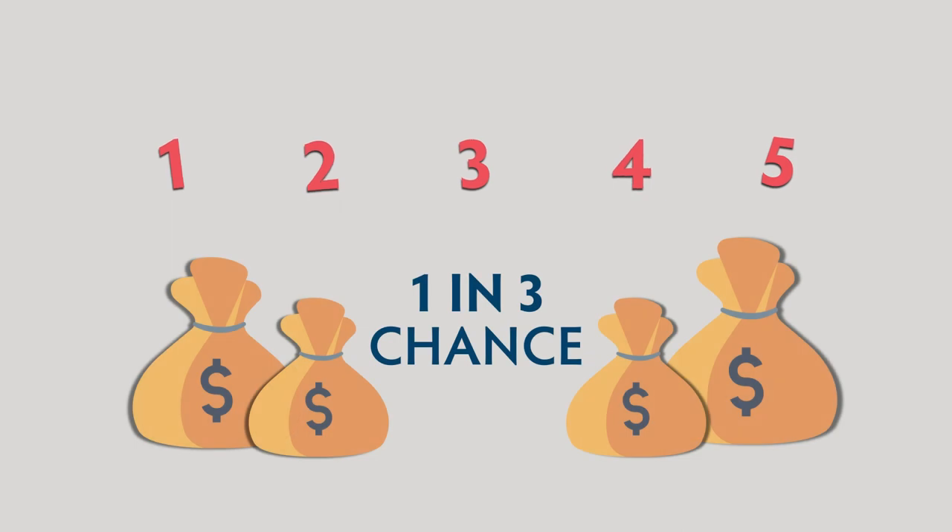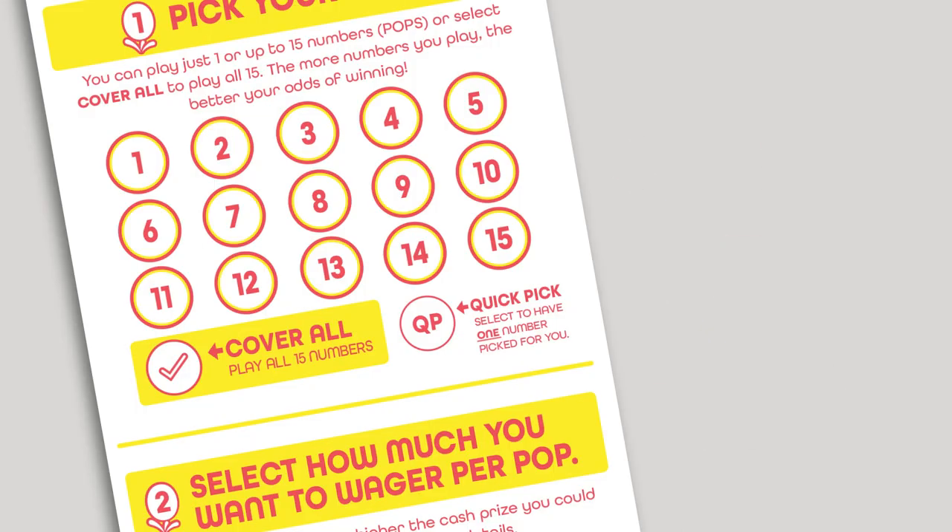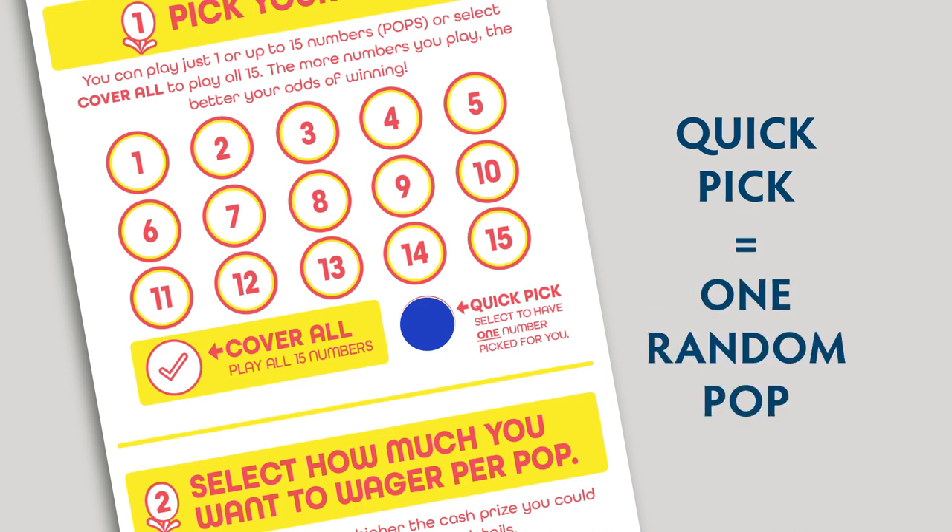For instance, if you play five pops you have a 1 in 3 chance of winning a prize. If you use Quick Pick to select your play, you'll get one pop selected by the terminal at random.